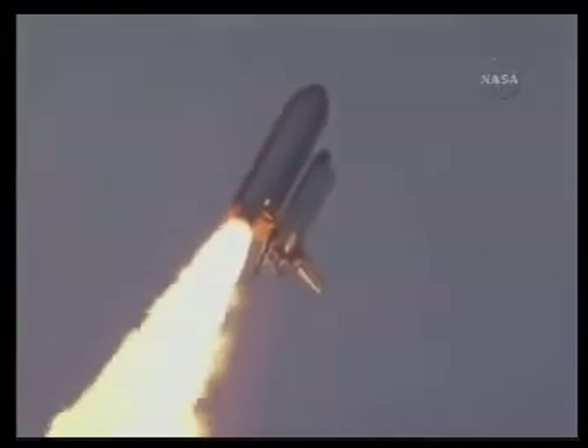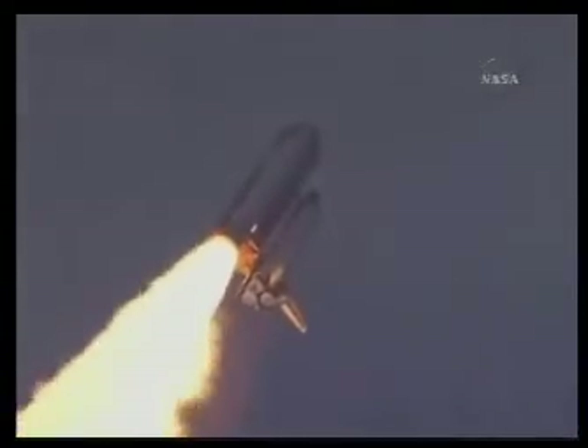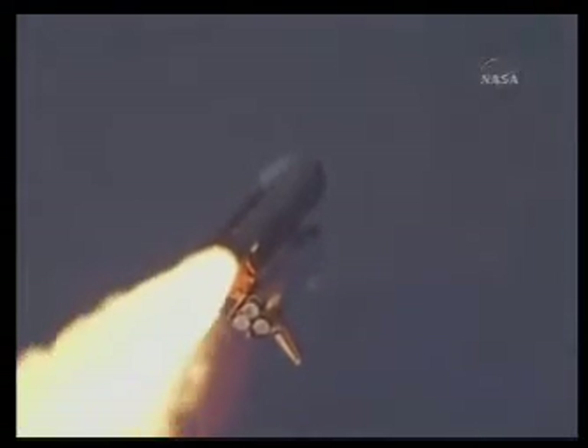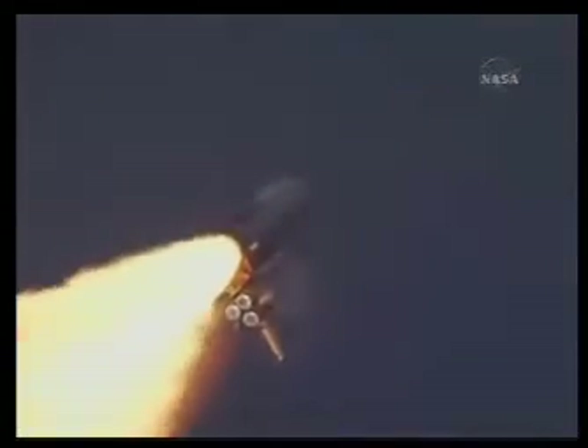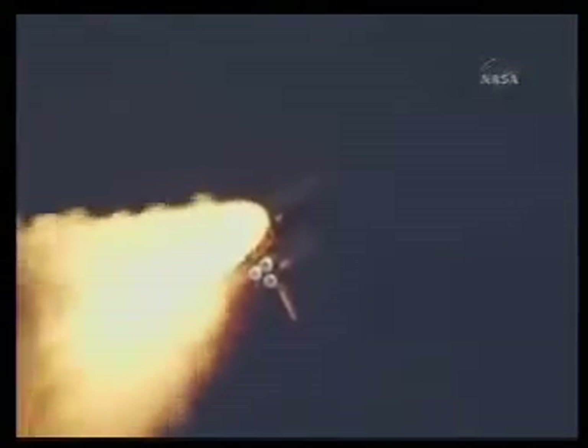Flying at 400 miles per hour, one mile in altitude, and seven miles downrange already from the Kennedy Space Center. Endeavour's engines were throttling down as the orbiter passes through the area of maximum pressure on the vehicle. Now 50 seconds into the flight.